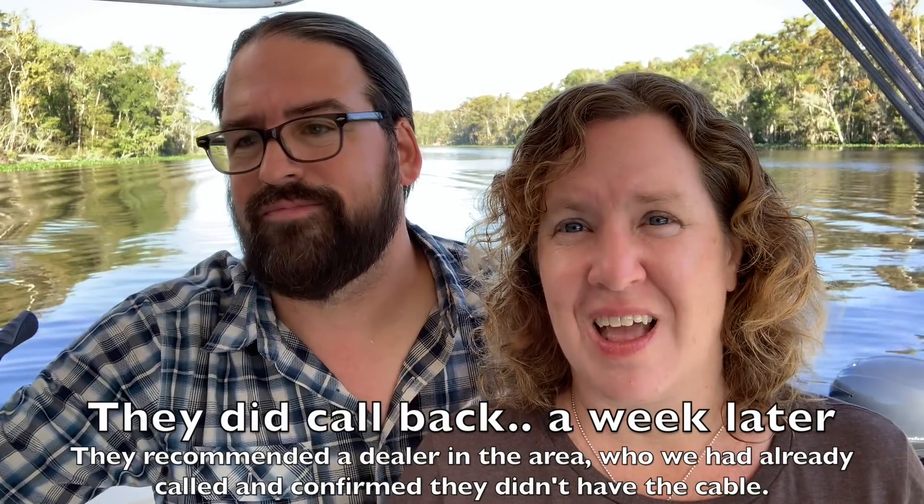Suzuki said they could send the cable and it'd take about a week. We have one month left on our cruising season and couldn't afford to wait. We called Suzuki's general customer support line and they said we should talk to our local dealer — we already had. The dealer said we were up a creek. Suzuki told us every dealer should have this cable and it's required, but none in Jacksonville seemed to have it. We told Suzuki they had an issue, and they said they'd call us back — but Suzuki never called us back, four days later.